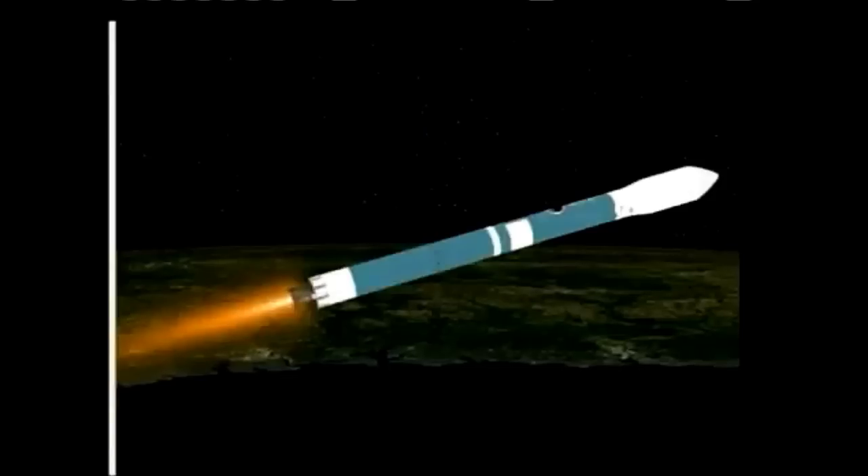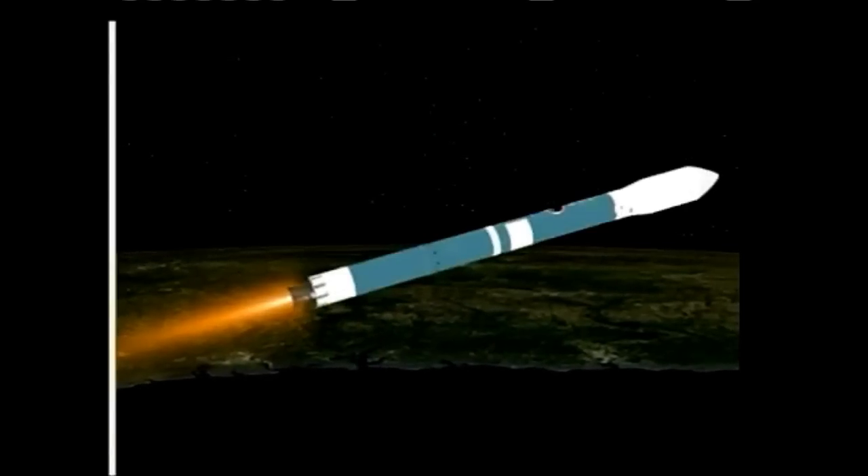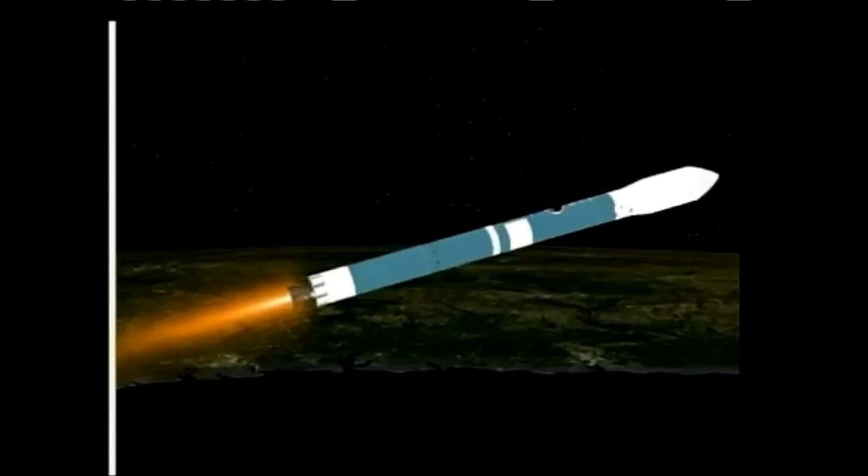2 minutes, 55 seconds. Good control on the main engine now in pitch and yaw, very smooth ride on the verniers as well. Passing 3 minutes, 5 seconds. Chamber pressure holding very good in the main engine and in both verniers. About 1 minute, 15 seconds remaining in first stage flight. We're passing 3 minutes, 20 seconds into the flight — altitude now passing 51 nautical miles, downrange distance 195 nautical miles, velocity 8,890 miles per hour.